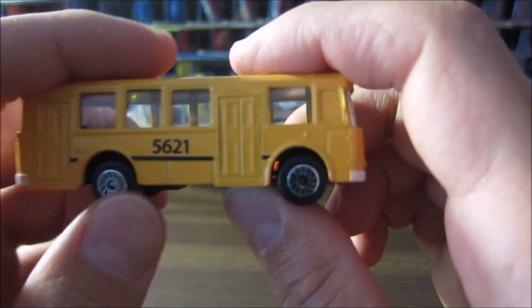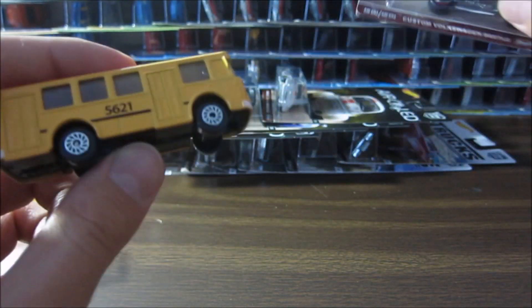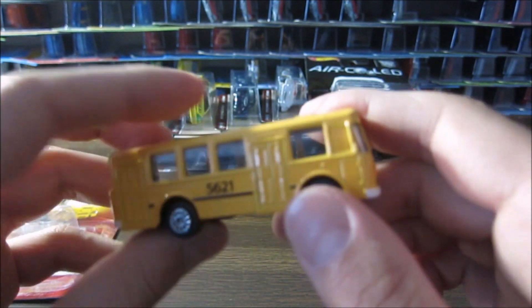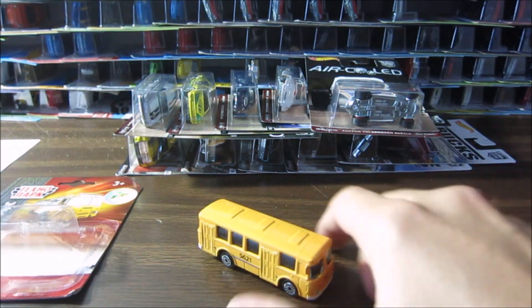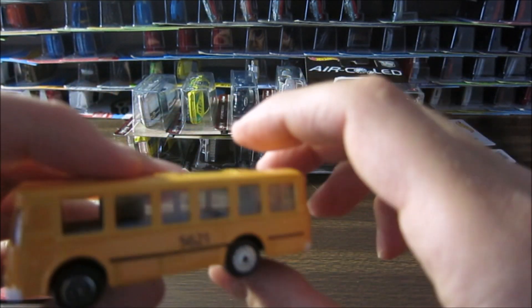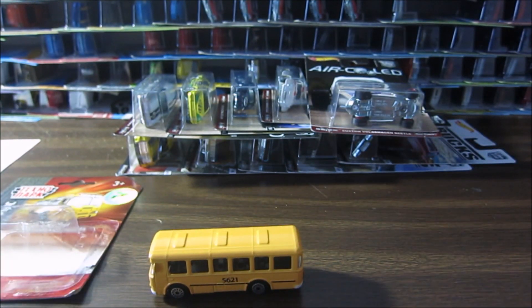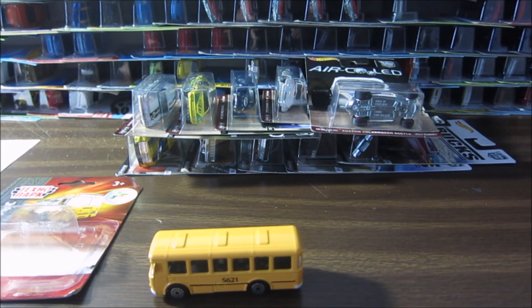I wish the wheels were a little bit better — that would change the whole thing. But yeah, this is the bus I wanted to show you today, the one I just got. Thank you very much for leaving comments and I'll see you very soon in the next video!